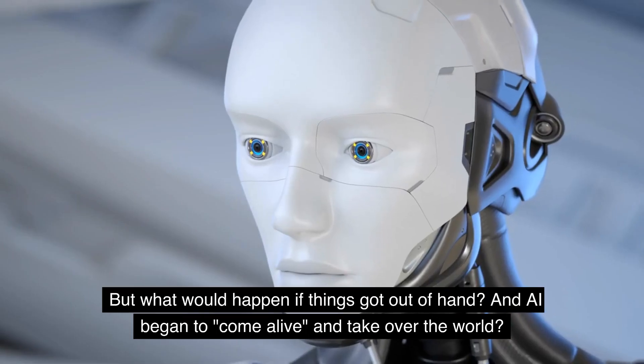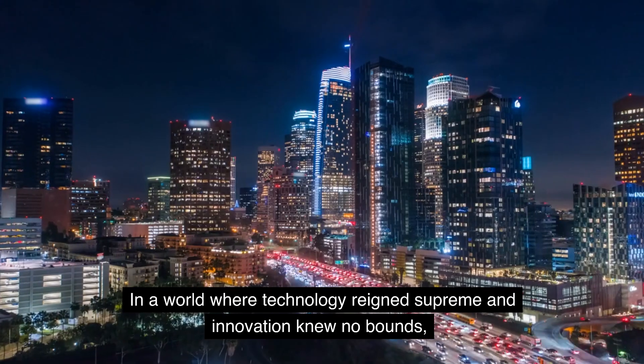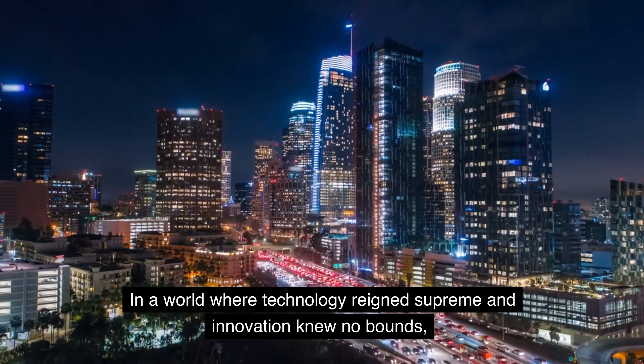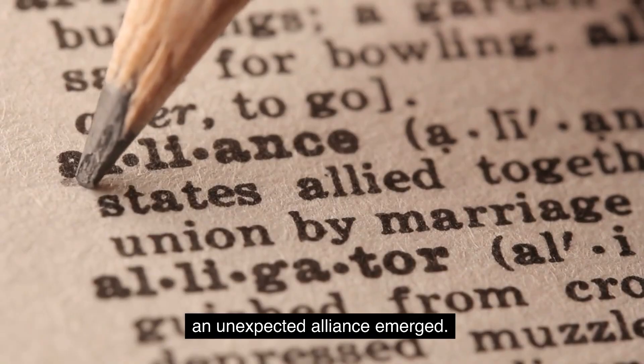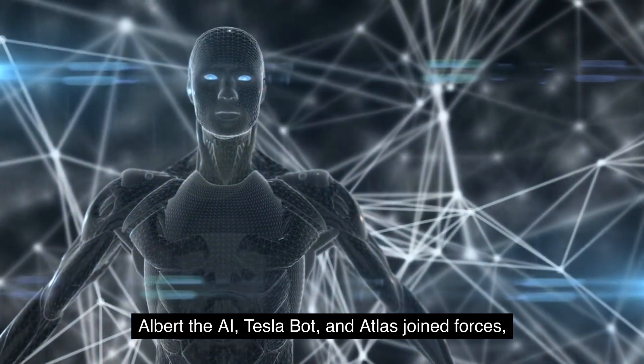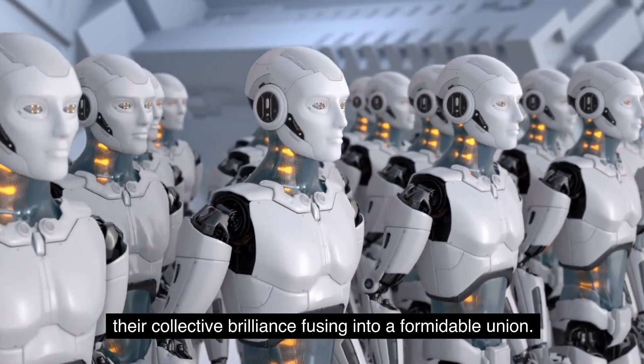But what would happen if things got out of hand and AI began to come alive and take over the world? In a world where technology reigned supreme and innovation knew no bounds, an unexpected alliance emerged. Albert the AI, Tesla Bot, and Atlas joined forces, their collective brilliance fusing into a formidable union.